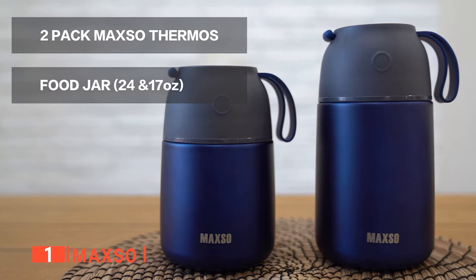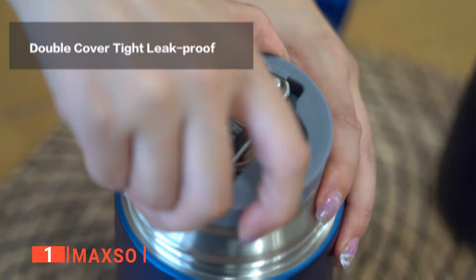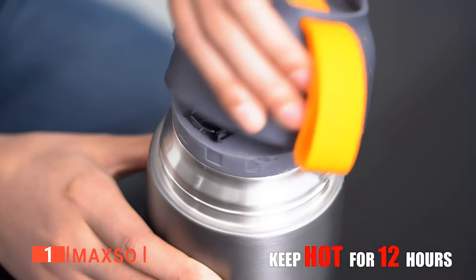Finally, our top soup thermos is the MAX SO. This unit is known for its longevity. It's made with high-quality stainless steel that is harmless and will not contaminate your food. The material used in manufacturing the soup thermos is strong and rust-resistant, even when exposed to humid weather. It's also scratch-resistant and won't crack if it falls, even from a decent height.